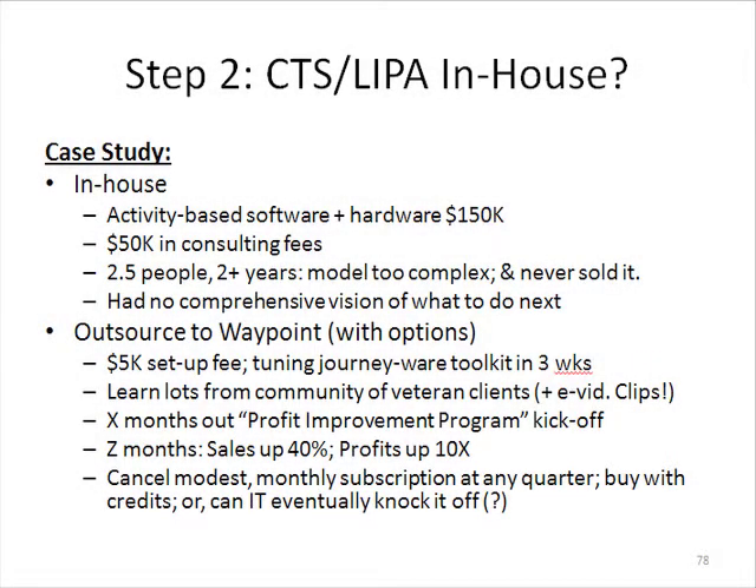In step two of the journey that's a line item profit analytics supported — earlier I already talked about step one, which is Jonathan Byrne's great book, Islands of Profit.